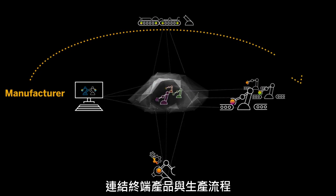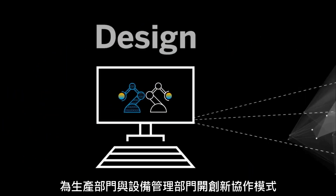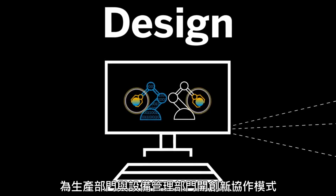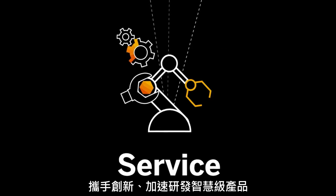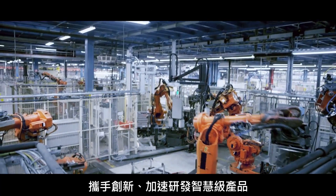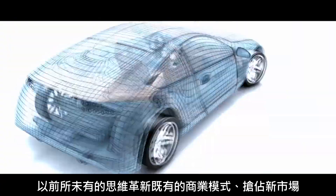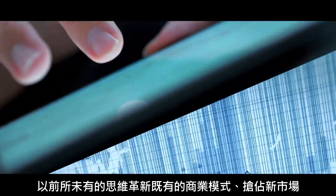The link from Product Twin and Performance Twin revolutionizes how the manufacturers of the products collaborate with the operators of the assets. Thus, you can improve collaboration and accelerate innovation and design for smarter and better products, resulting in new business models, never-before-imagined outcomes and new markets.